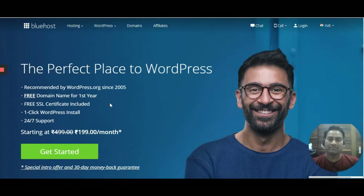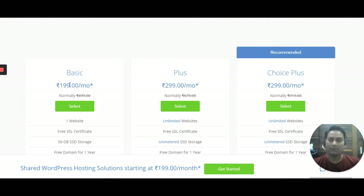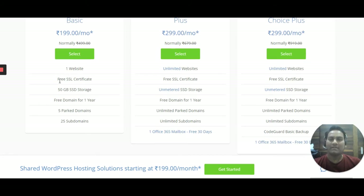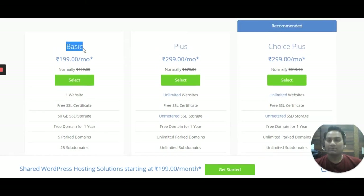It costs just $1.99 per month, and I also have a special offer link at the bottom of the video. Once you click on 'Get Started' you will get a coupon with a discount. The basic plan is $1.99 per month — you're getting a discount from $4.99. It comes with one website, free SSL certification, 50 GB storage, a free domain for one year, five parked domains, and 25 subdomains.